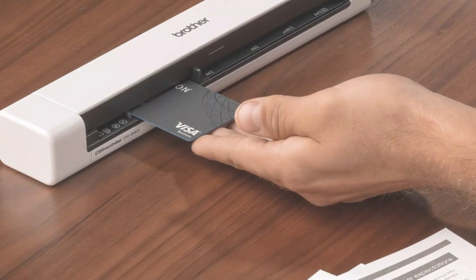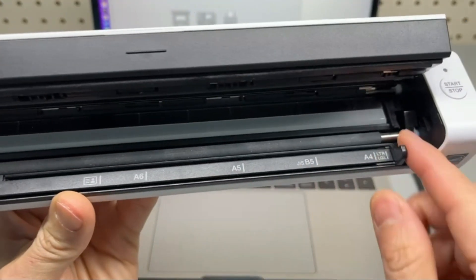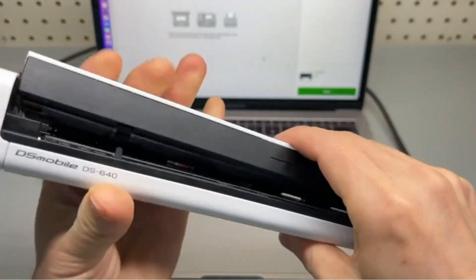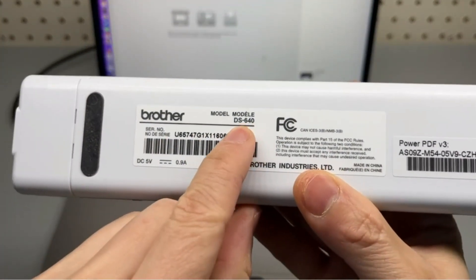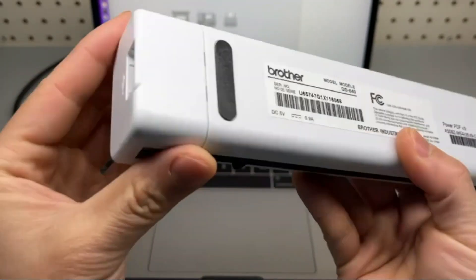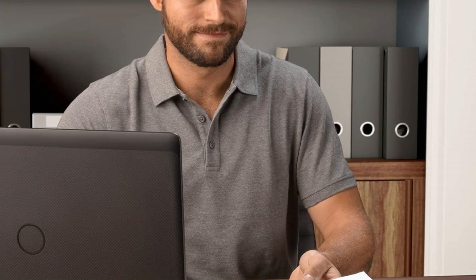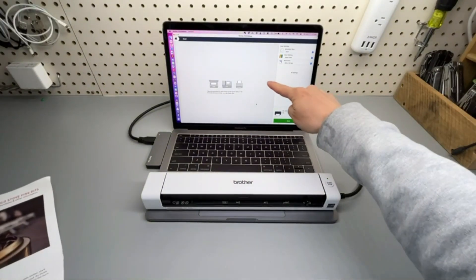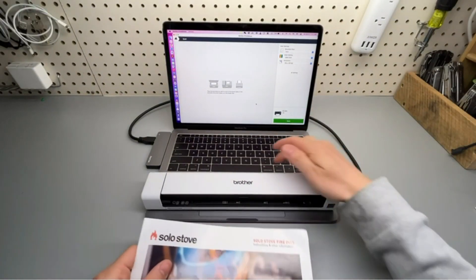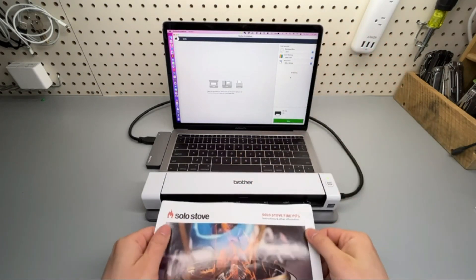You'll also be able to send your work straight to the cloud, while a USB cord keeps it charged. This mobile document scanner connects to your PC or Mac through USB, ensuring seamless compatibility with your devices. Its simplicity and ease of use make it an excellent choice for those who value convenience and efficiency. The Brother DS640 offers impressive scanning speed and quality, handling a variety of documents from standard letter-sized papers to ID cards and receipts — you can trust it to capture text and images with clarity and precision.